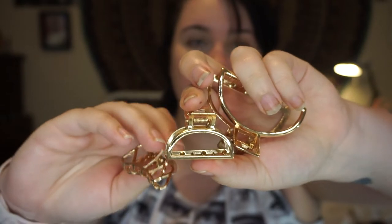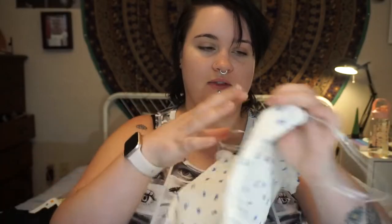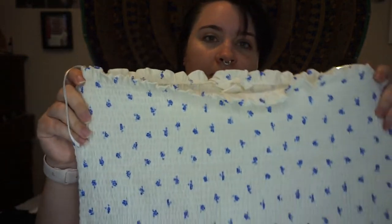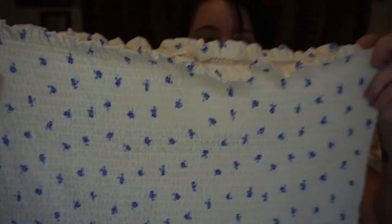I use this middle one the most because I don't have a whole lot of hair right now. Next we have this tube top. It's stretchy, kind of woven. It's got little flowers on it.